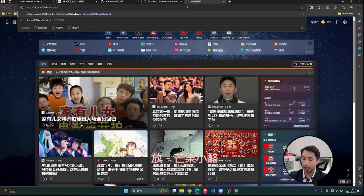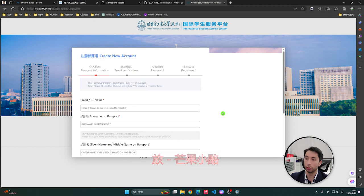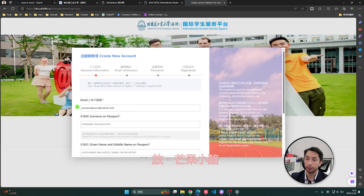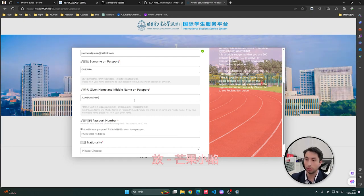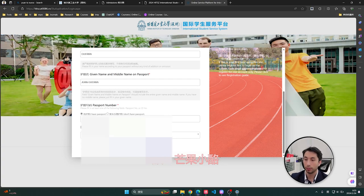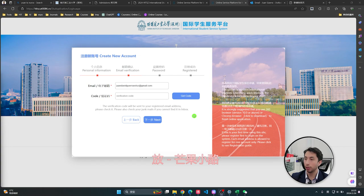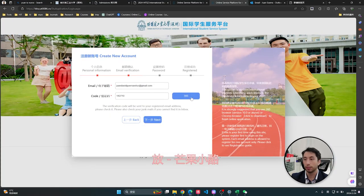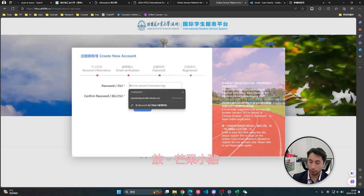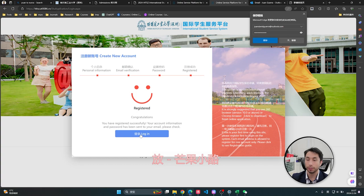Now we go to the admission system. Here is where you need to upload all your materials, so we create a new account. You register your email, your passport, and your nationality, then send a verification code. Check your email, copy the verification code, paste it, go to next, set a password, and you are successfully registered. Now we can log in.